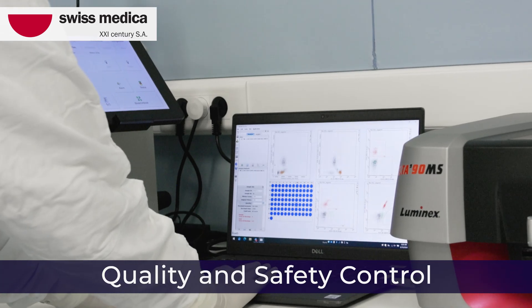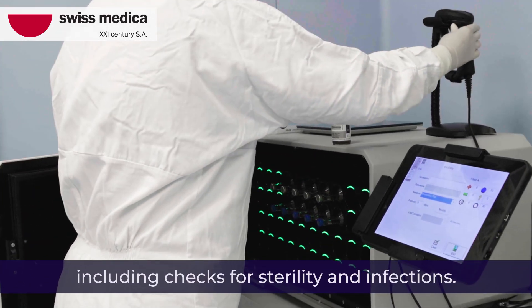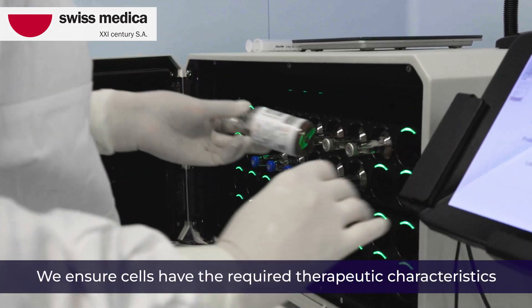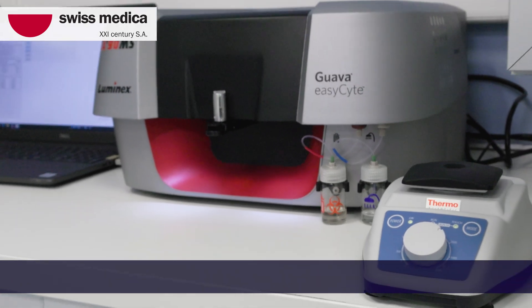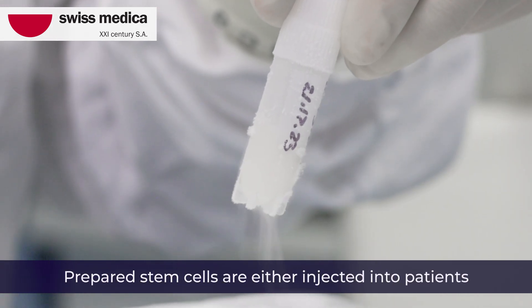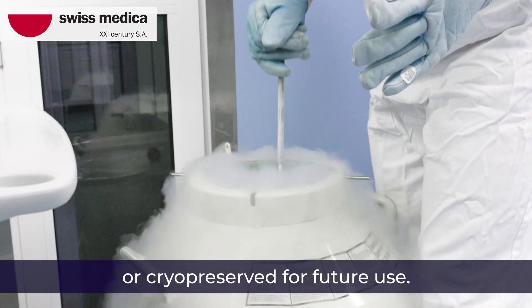Quality and safety control: stem cells undergo tests for safety and efficiency, including checks for sterility and infections. We ensure cells have the required therapeutic characteristics and maintain their morphology and genotype stability. Prepared stem cells are either injected into patients or cryopreserved for future use.